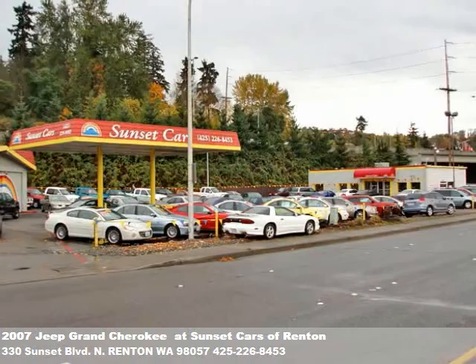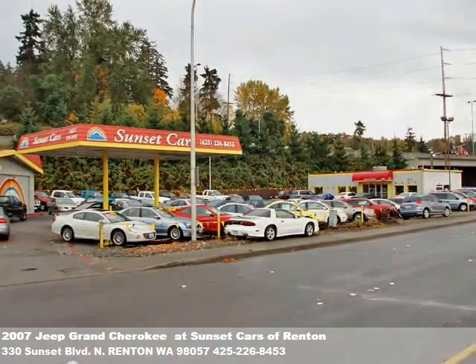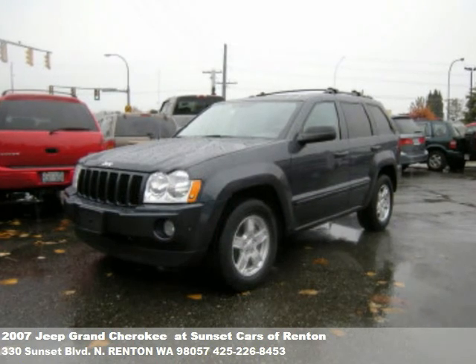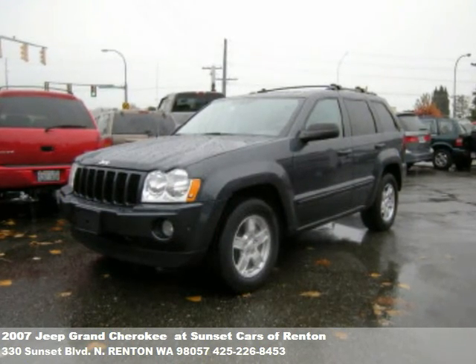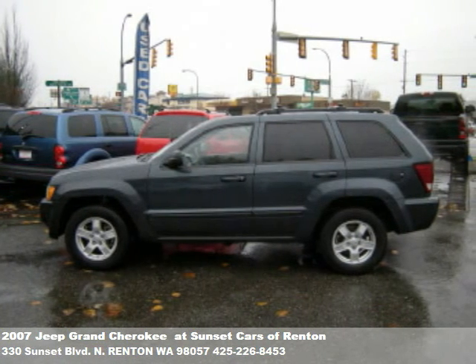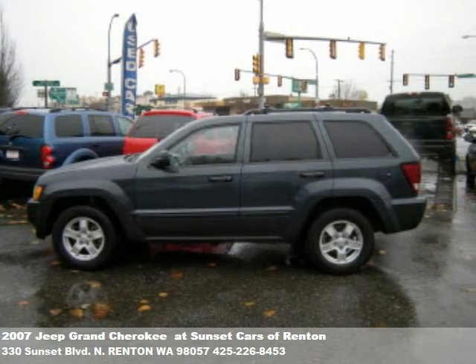Thanks for stopping by our virtual showroom. This is another fine pre-owned vehicle for sale at Sunset Cars of Renton. We hand-select the nicest import and domestic vehicles for our customers, and every vehicle has passed a comprehensive inspection by our on-site mechanics.